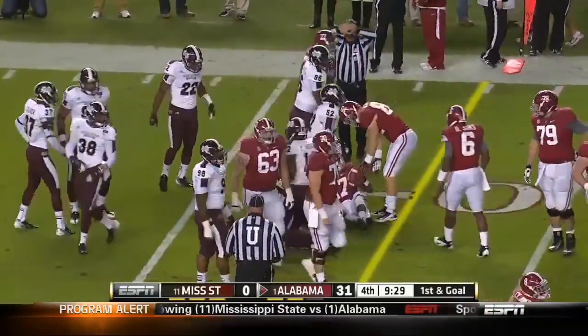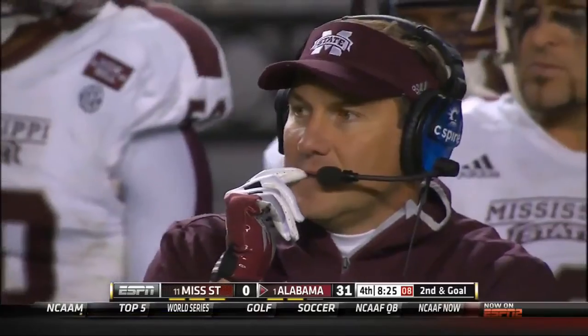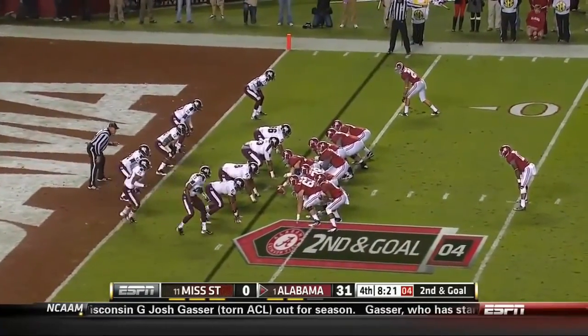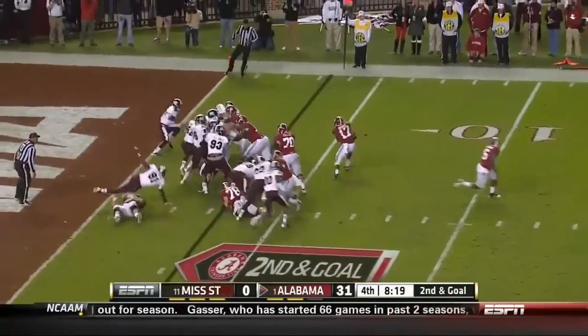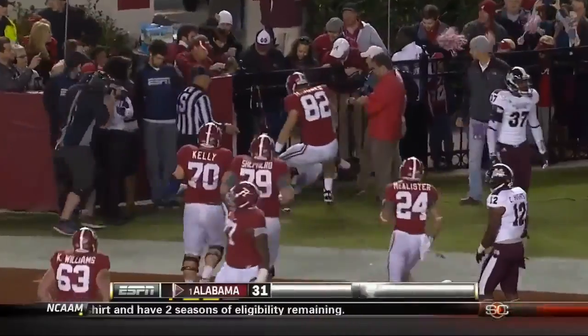At the 7-yard line. Dan Mullen told me on Thursday — he said we're excited to be in this game and we know it's a huge game, but quite honestly the A&M game next week might be more important. Regardless of what we do in this one, that one looms large. Drake just cruises into the corner of the end zone — touchdown Alabama.